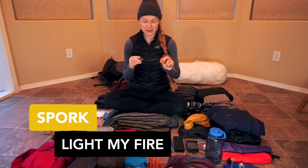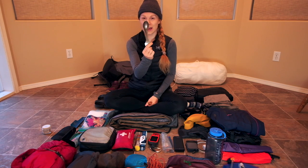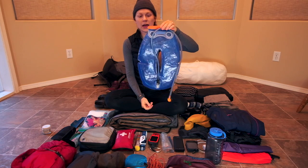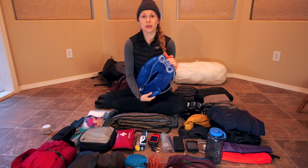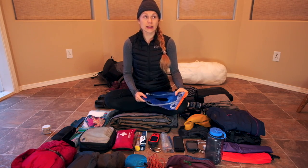Continuing the titanium theme, I have a Light My Fire titanium spork — spoon on one side, fork on the other. For my knife I just had a one-handed open-all knife. I always like to have my water bladder available so I can drink as I walk. I would typically carry two liters of water while hiking and refill at lunchtime.